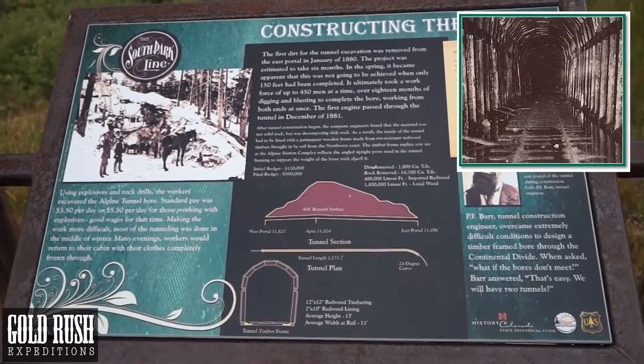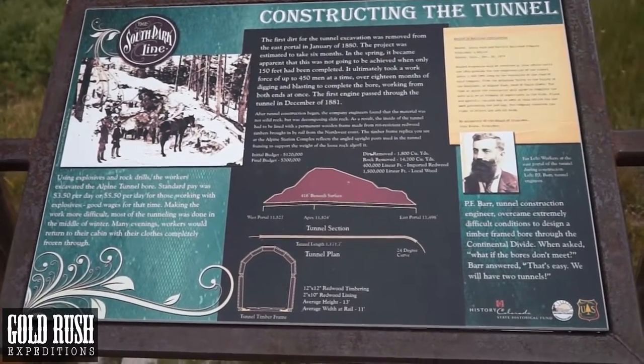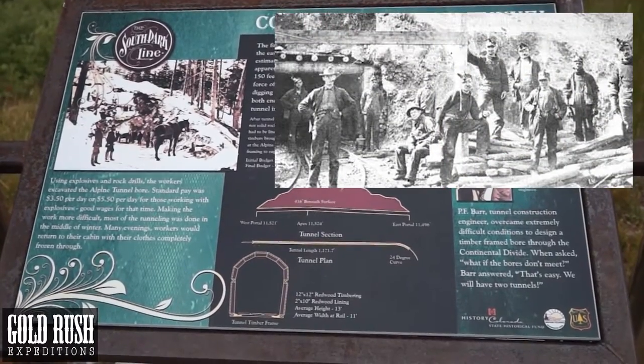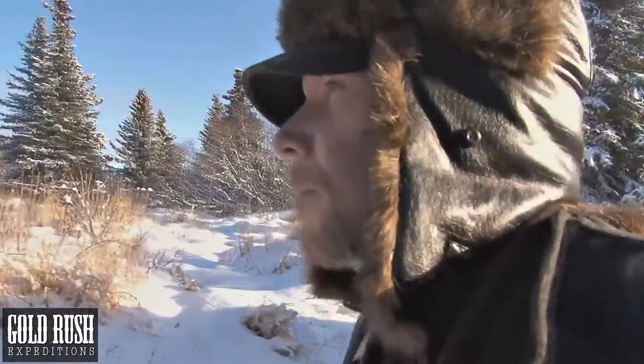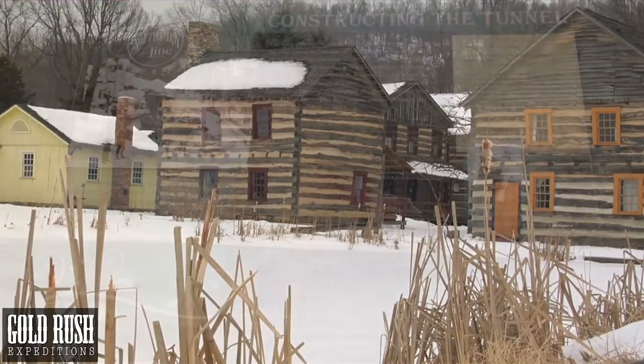Using explosives and rock drills, the workers excavated the Alpine Tunnel bore. Standard pay was $3.50 per day, or $5.50 per day for those working with explosives — good wages for that time. Making the work more difficult, most of the tunneling was done in the middle of winter. Many evenings, workers could return to their cabin with their clothes completely frozen through.